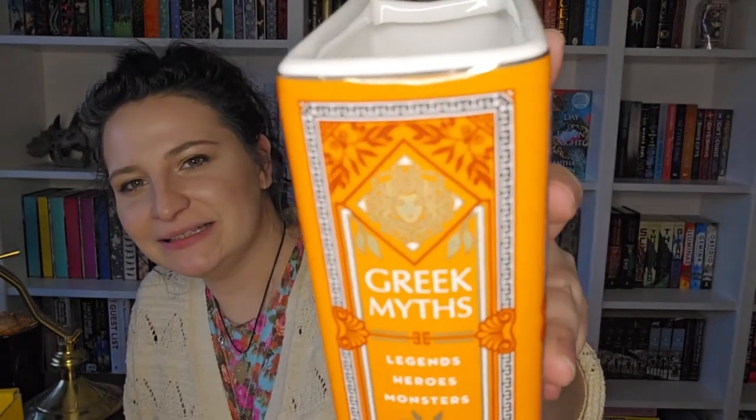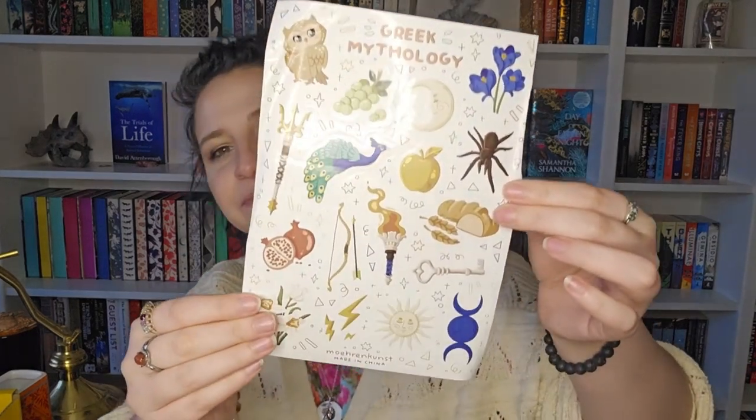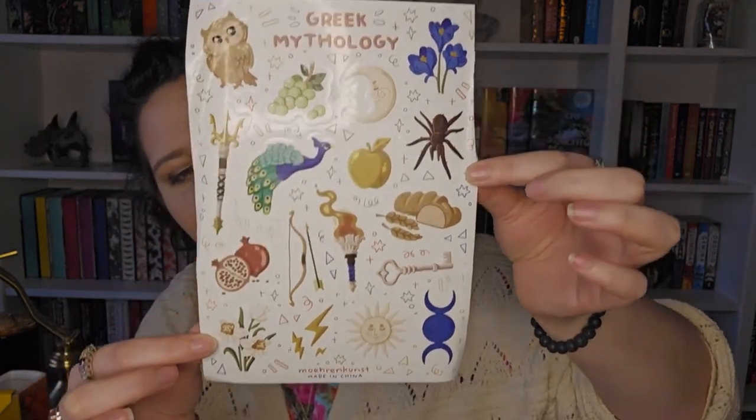The next thing - oh, I love these and oh my goodness, this is my favourite one I've ever got! It looks like books but it's a Greek myths one - that is my favourite. Legends, heroes, monsters - and on the spine, good old Medusa. Ancient tales from the land of the gods. And this is Greek mythology stickers, which will be amazing in my journal.